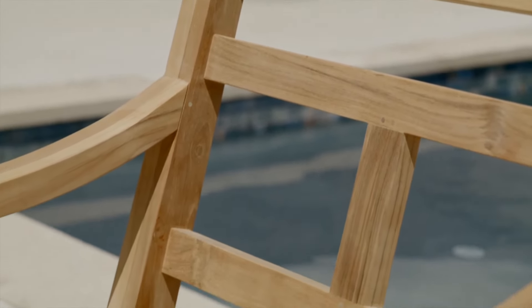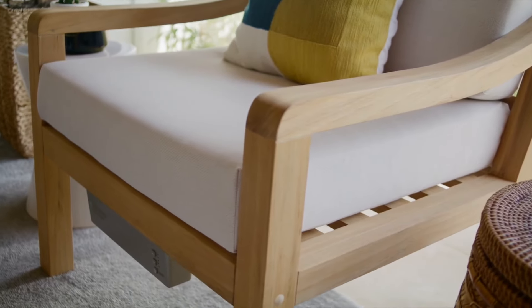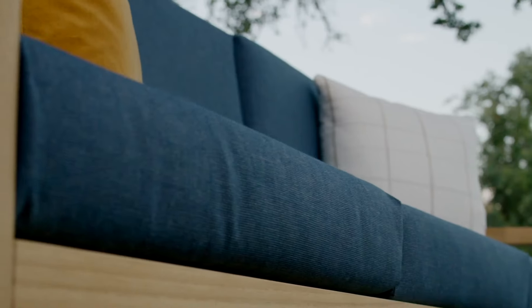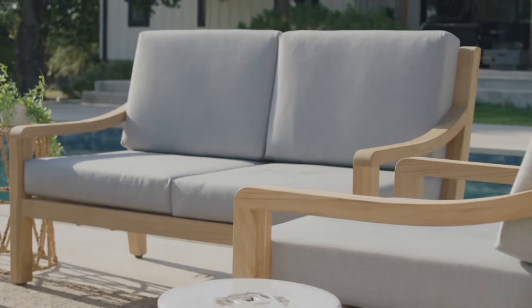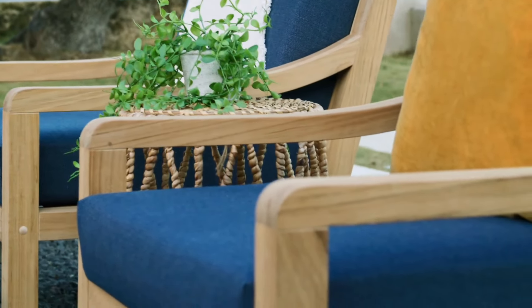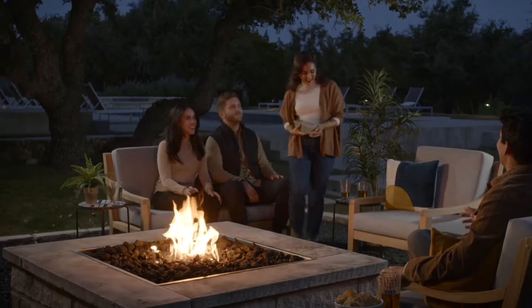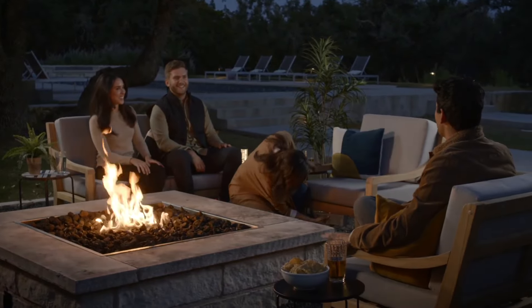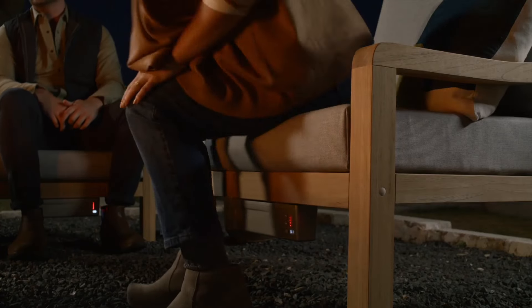We use commercial grade FSC certified teak wood and Sunbrella performance grade fabric that is beautiful, water resistant, and spill proof to keep up with the rugged demands of daily outdoor use. We designed patent-pending heating elements and integrated them into the back and bottom cushions with five temperature settings, so cool outdoor nights don't have to end early. And with our rechargeable power bar, you eliminate the need for cords and provide enough battery life to keep you warm the entire night.